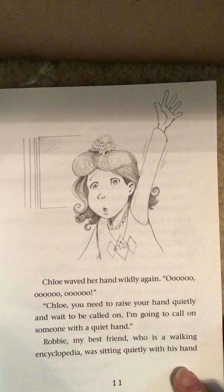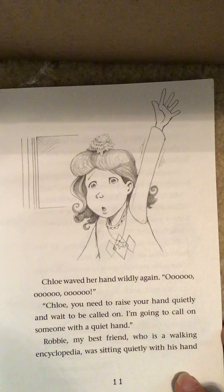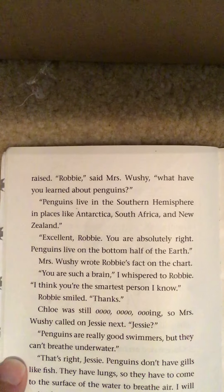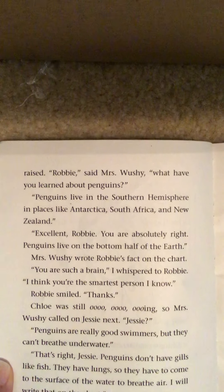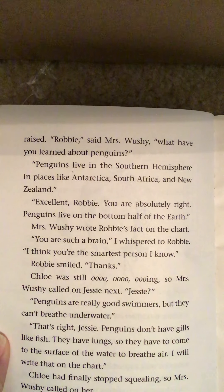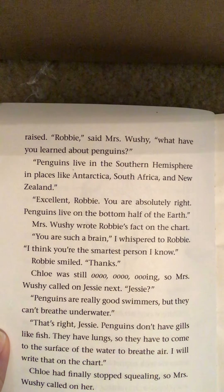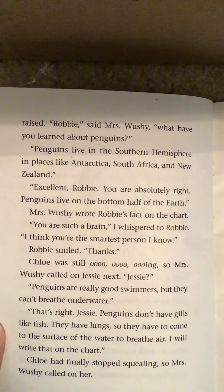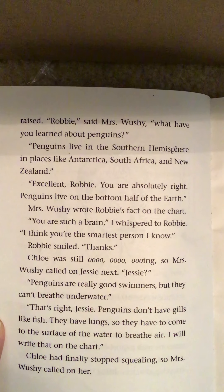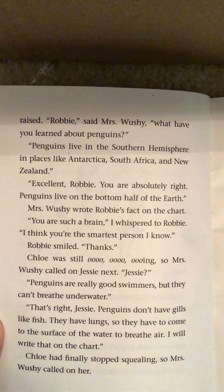Chloe waved her hand wildly again. "Ooh, ooh, ooh." "Chloe, you need to raise your hand quietly and wait to be called on. I'm going to call on someone with a quiet hand." Robbie, my best friend, who is a walking encyclopedia, was sitting quietly with his hand raised. "Robbie," said Mrs. Wooshy, "what have you learned about penguins?" "Penguins live in the Southern Hemisphere in places like Antarctica, South Africa, and New Zealand." "Excellent, Robbie. You are absolutely right. Penguins live on the bottom half of the earth." Mrs. Wooshy wrote Robbie's fact on the chart. "You are such a brain," I whispered to Robbie. "I think you're the smartest person I know." Robbie smiled. "Thanks."